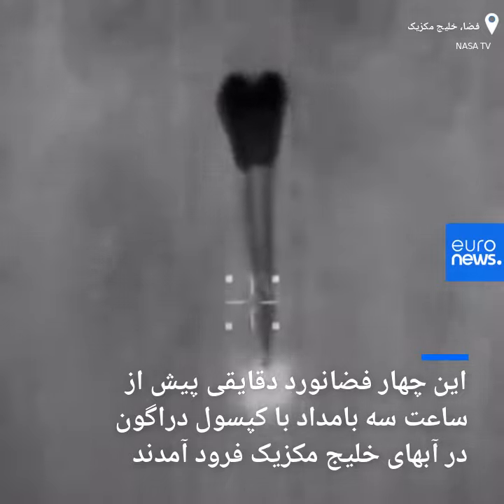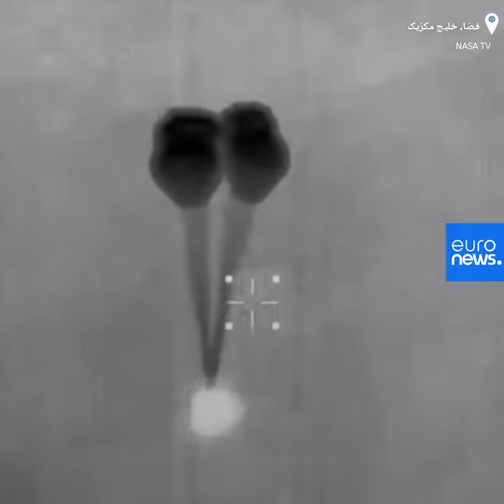And those four drogue chutes — you can see them being pulled out now. Resilience copies and we see a nominal descent rate. SpaceX copies and concurs: nominal descent rate.